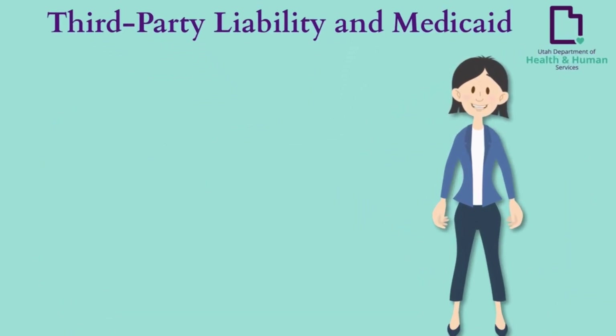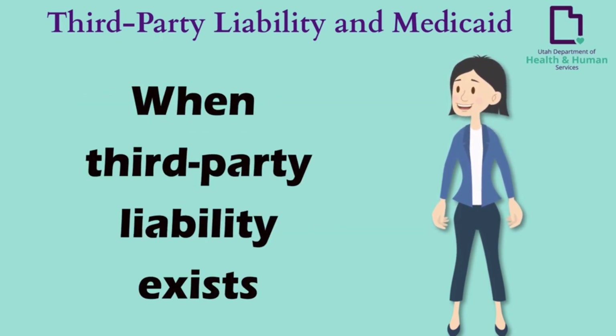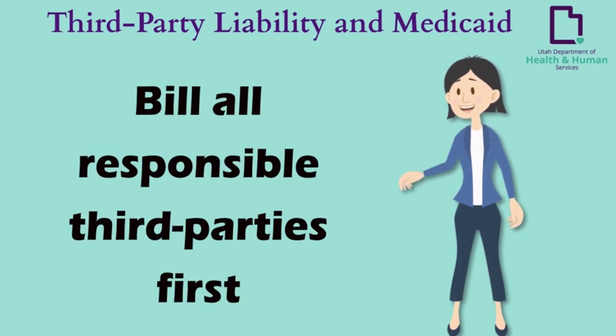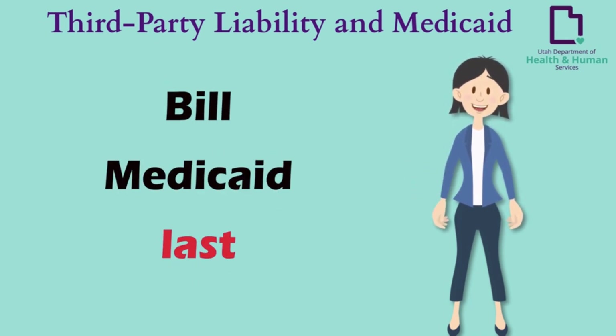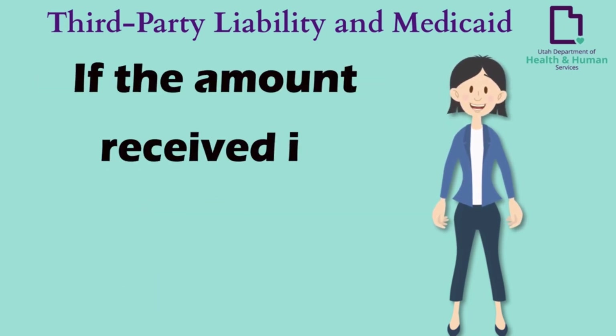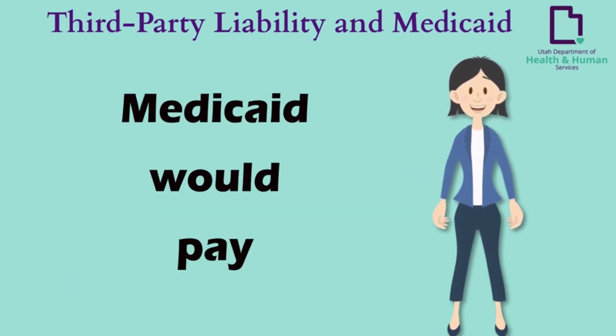Third-party liability and Medicaid — Medicaid is not the first payer of a medical bill when third-party liability, known as TPL, exists, such as other health insurance. Your provider should bill all responsible third parties first, and then Medicaid last. Medicaid will not make an additional payment if the amount received from a third party is equal to or greater than the amount Medicaid would pay.